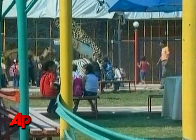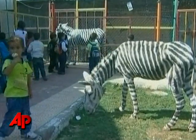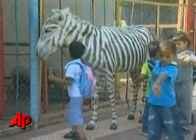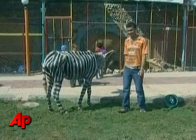A professional painter used hair coloring to make the donkeys look like zebras. Many of the children visiting the zoo appeared delighted with a chance to see the animals up close, though some seemed to treat the donkeys with less respect than they probably would a real zebra.